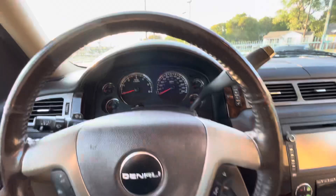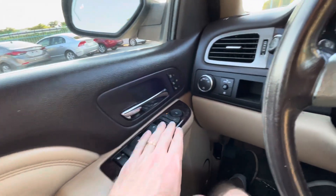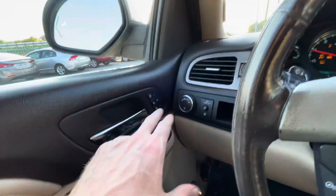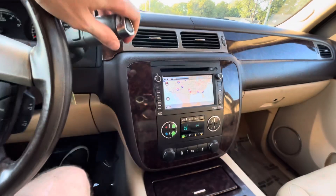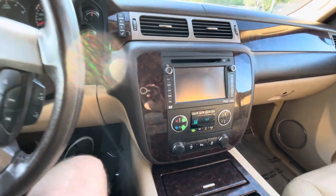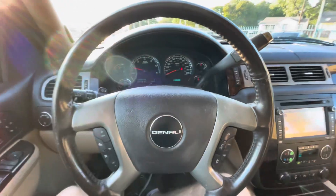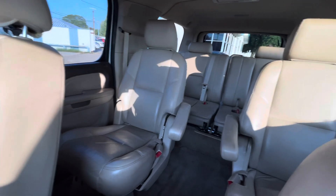Let's go behind the steering wheel — turn it on, fires up super easy. Of course you've got power everything, heated and cooled seats on the front, GPS with a steering system, and a backup camera which is very convenient. AC, heater — all that works perfectly fine.